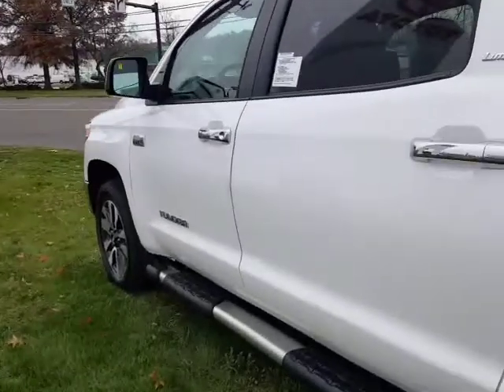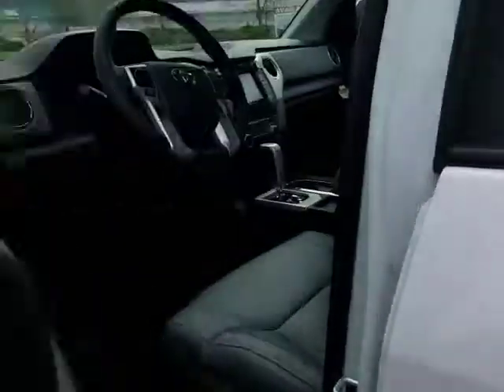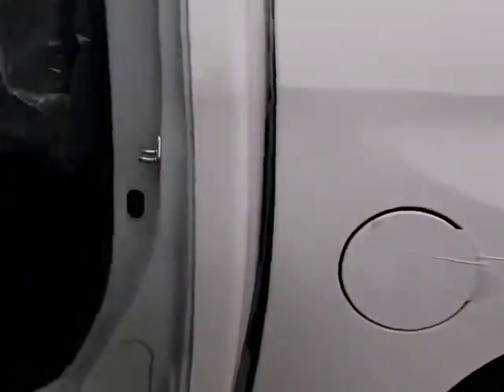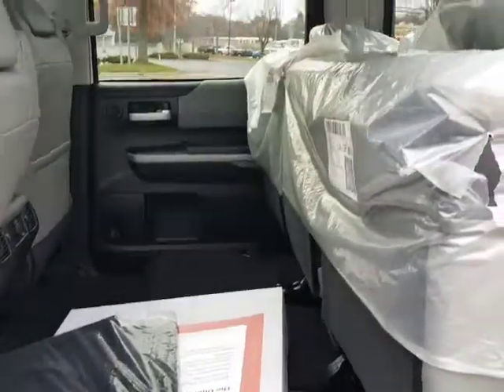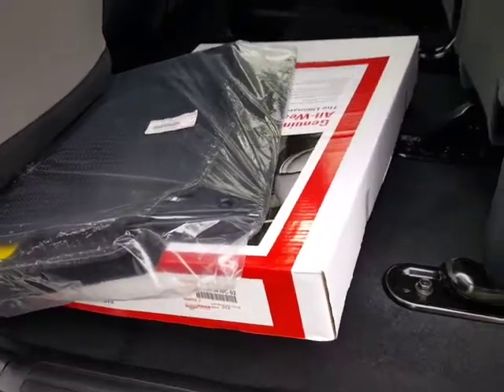Let's give a quick look inside. The Crew Max is going to have tons of room for rear passengers. These seats do flip up, so if you want room for toolboxes or boxes of any size, you have plenty of storage space.